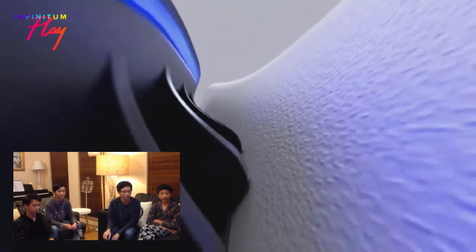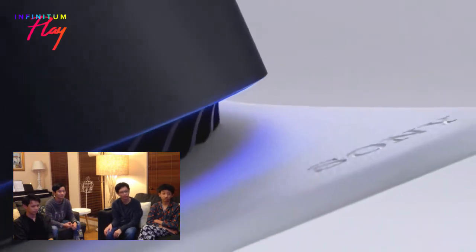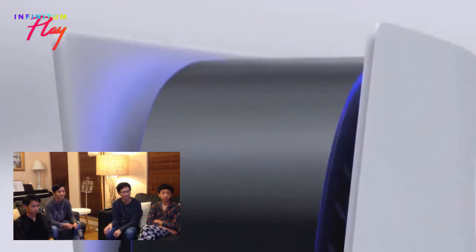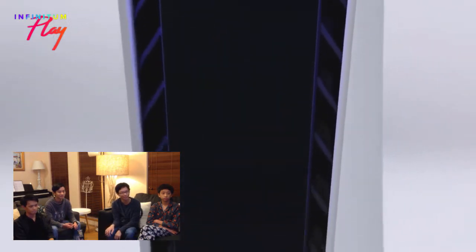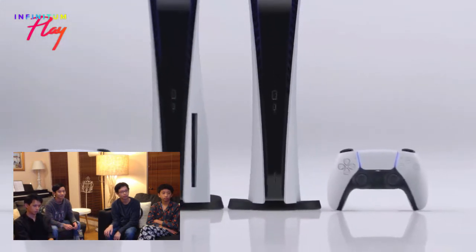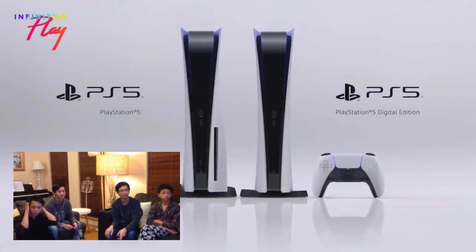Wait, is that it? Now this is the remote. Oh wait, no, that's something else. Is that like vents or cooling vents or something? Cooling vents. So they've now added a USB-C port as well. There are two different types - one with a disc drive, and then the complete digital version.